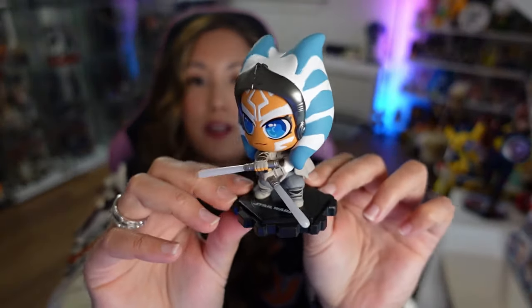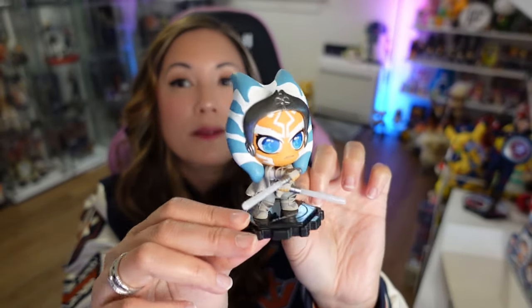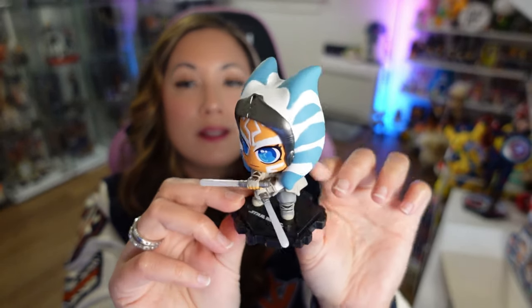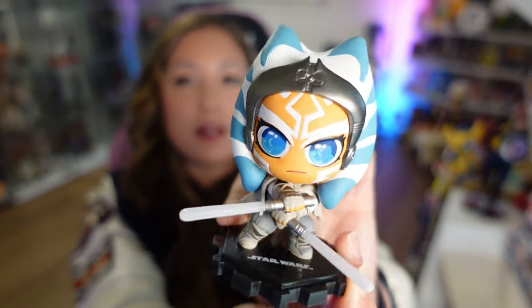Number six. And we have the newest look of Ahsoka — Ahsoka the White. I feel like this means I didn't get the chase. That's okay. Very nice. A determined face — I like that.